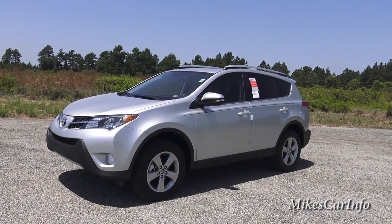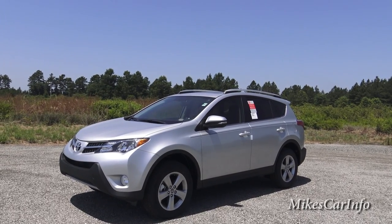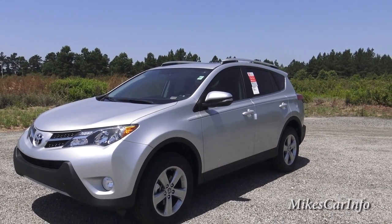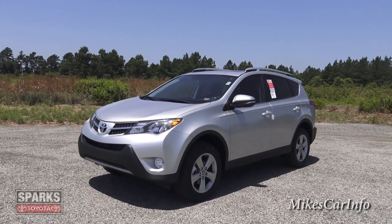Hey, this is Mike. I'm here at Sparks Toyota, Myrtle Beach, South Carolina, checking out a 2015 Toyota RAV4 XLE in Silver. The RAV4 is a super popular, smaller SUV on the market. I really love them. They're very comfortable, easy to drive. So let's check it out.